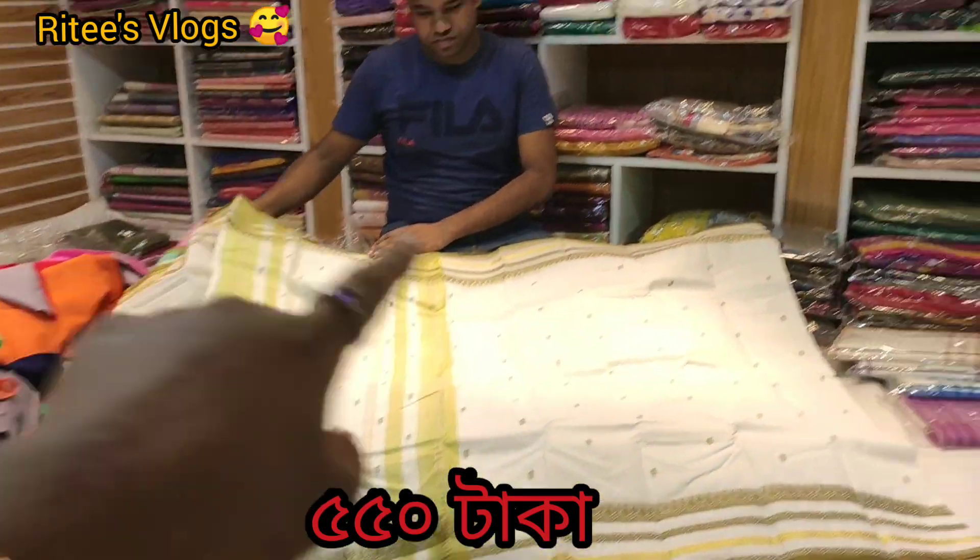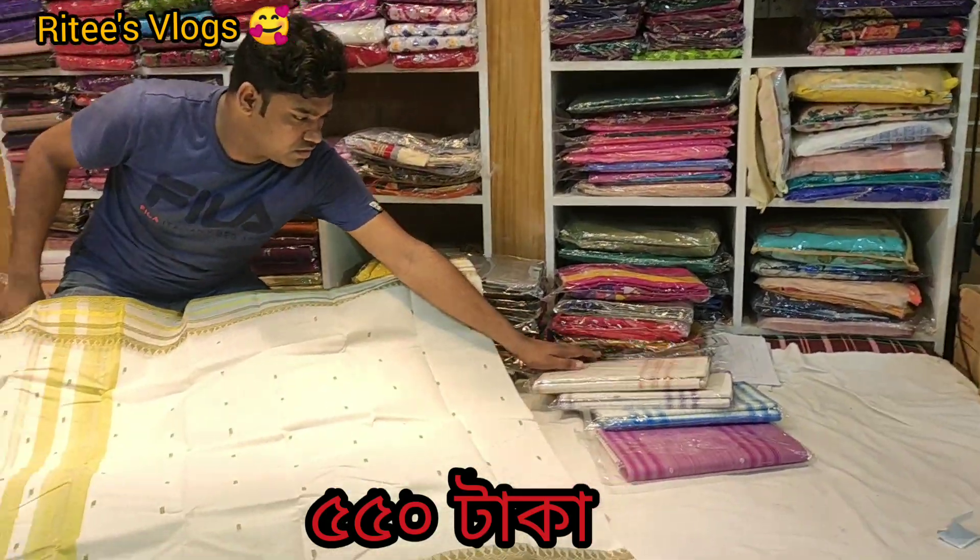It's only 550. In this color, I will show you how it is and show you the color.